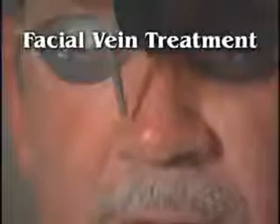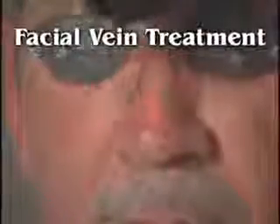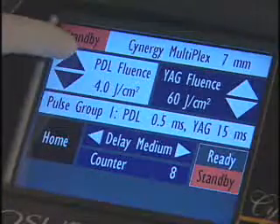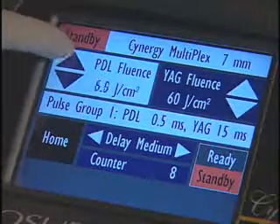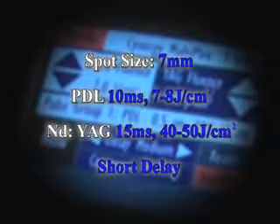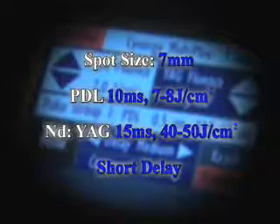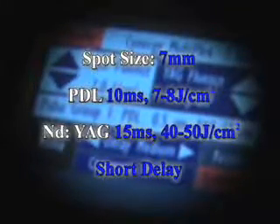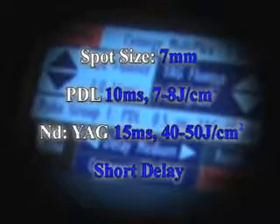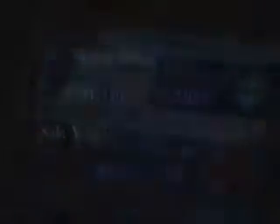Let's begin by showing facial vein treatments using the Synergy multiplex mode. For facial vessels, most vessels are typically smaller — that is, under 0.6 millimeters — in which case I'm using a 7 millimeter spot, dye fluences of about 7 to 8 joules at 10 milliseconds, YAG fluences at 40 to 50 joules at 15 milliseconds, with a short interpulse delay. Blood is flowing quickly, so the short interpulse delay is most appropriate in that setting.